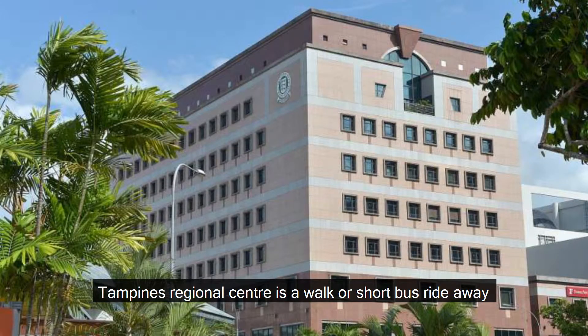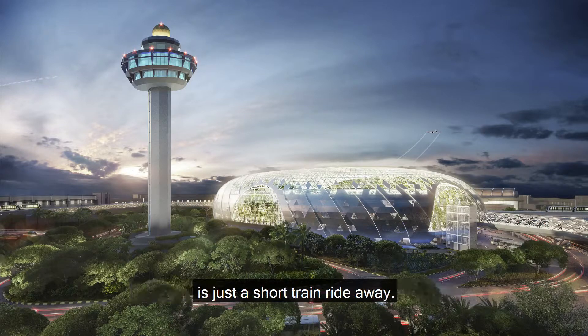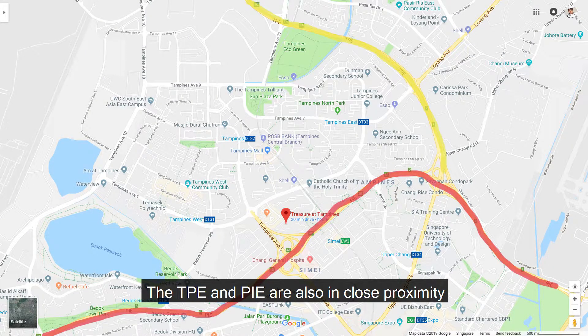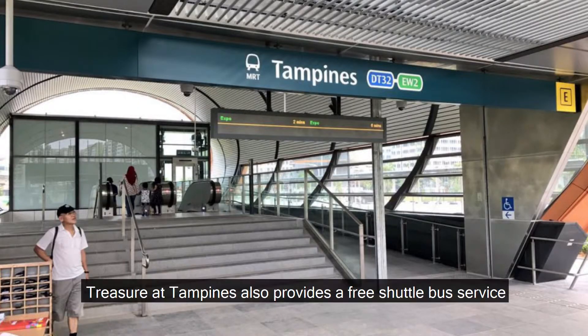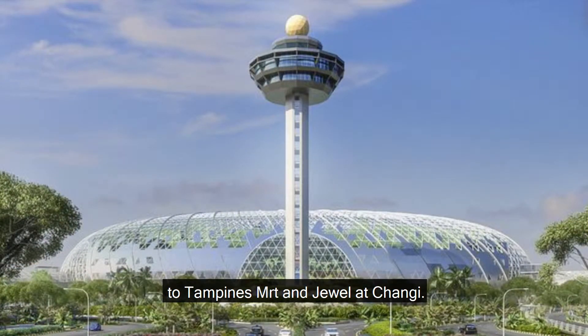Tampines Regional Centre is a walk or short bus ride away, while Changi Business Park and Changi Airport are just a short train ride away. The TPE and PIE are also in close proximity to the development for convenient island-wide access. Treasure at Tampines also provides a free shuttle bus service to Tampines MRT and Jewel at Changi.